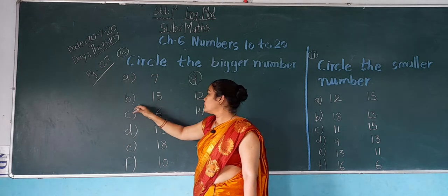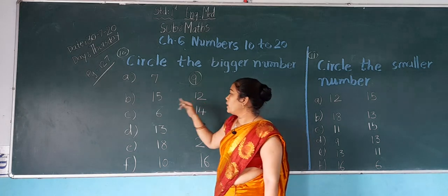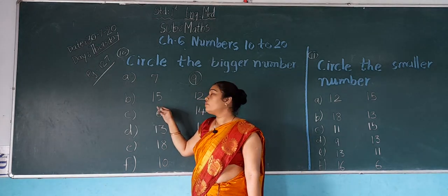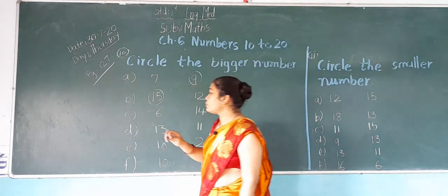Now next, B: which number is this? 15. And 12. In both numbers, which number is bigger? 15 is bigger. So what do we do? We do a circle on 15.